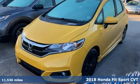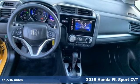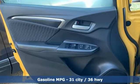Here's a 2018 Honda Fit. This showstopper is as functional as it is fun, offering amazing performances daily. It comes with all the amenities you need.